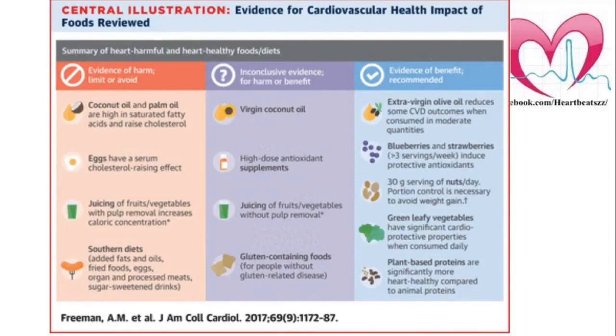There has to be a reason for why I'm showing this important figure. I know different regions where coconut oil and palm oil is widely used. An article from Freeman in JAMA 2017 said coconut oil is high in saturated fatty acids and raises cholesterol, so you should try to avoid it. Similarly, virgin coconut oil may have some beneficial effects but it is not the best.